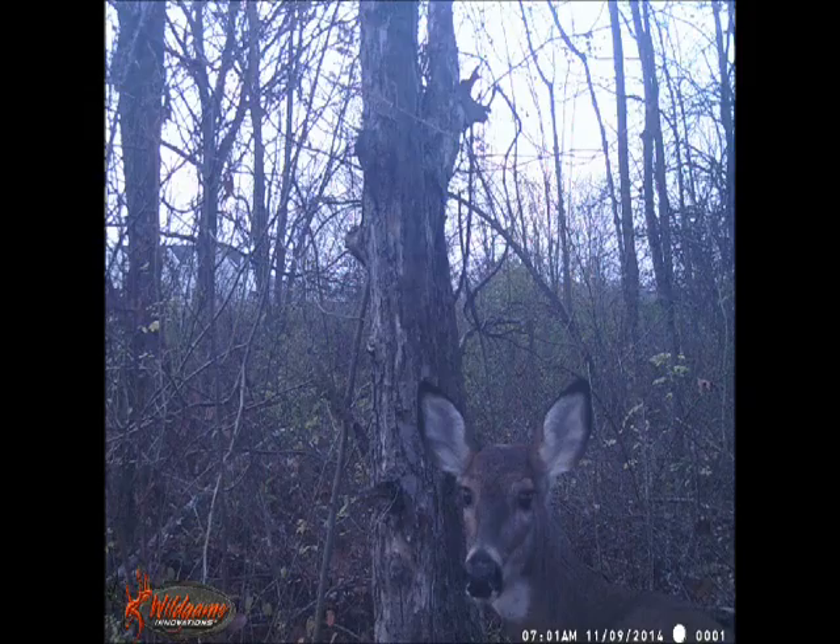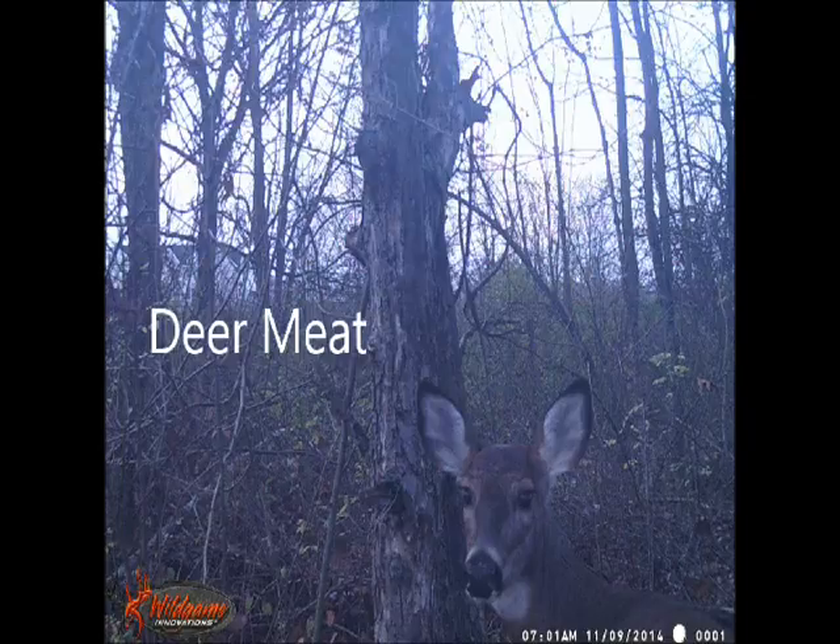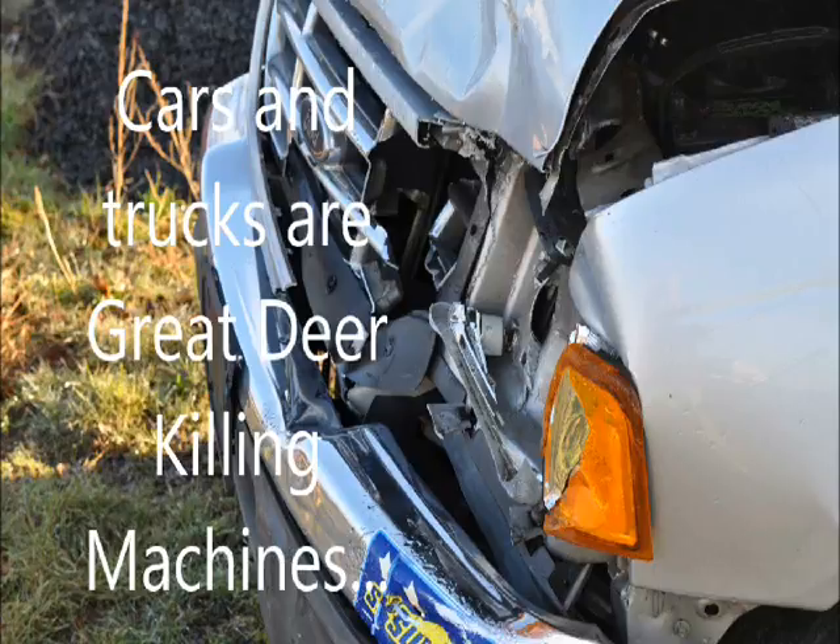What can you do about the high cost of beef when it hits $4 a pound? Well, you might think about deer meat. Deer meat is an excellent way of providing protein for your family.